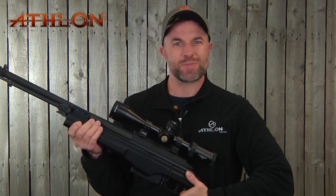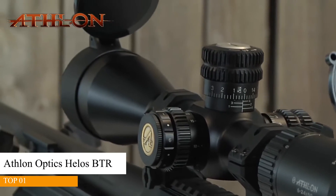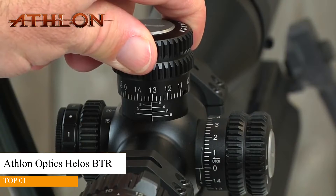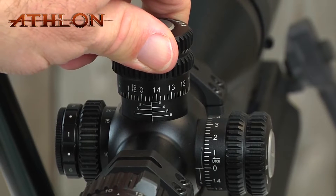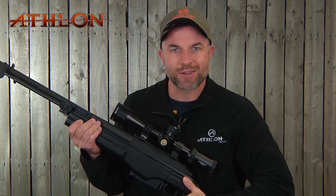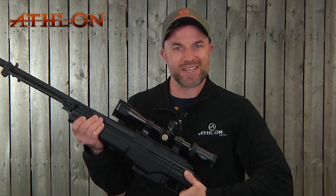If the Argos BTR riflescope had a big brother, you would be darn sure that it would be the Helos BTR riflescope. The Helos is a first focal plane riflescope with an illuminated reticle. These turrets are something to behold — solid clicks through and through, and the best part is these turrets lock. Hang with me for a few and I'll get you some more details.